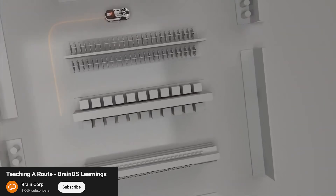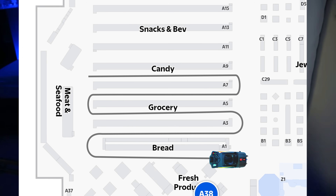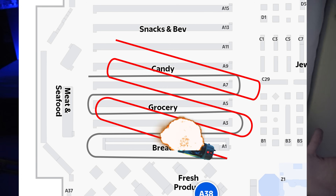Now, the first question you might have is, if it's just playing back a recorded route, doesn't that mean you have to start it in exactly the same place every time, or it'll start crashing into everything? Well, yes, but actually no.